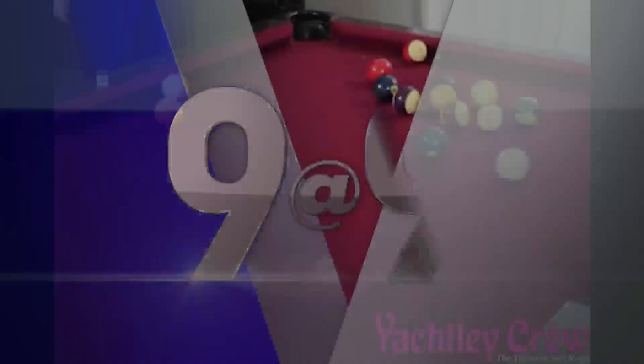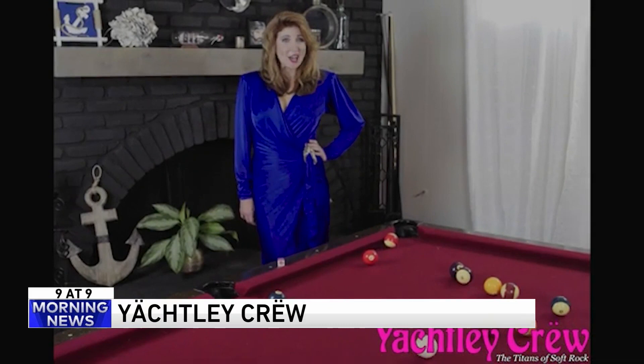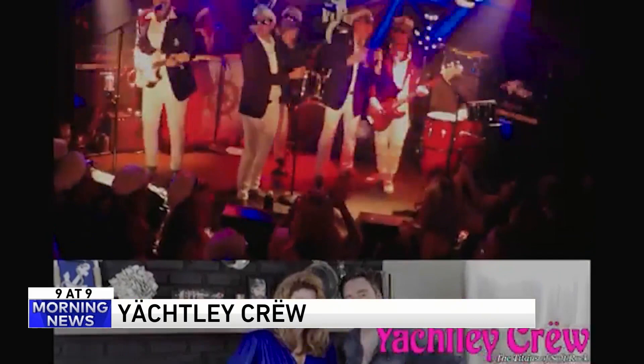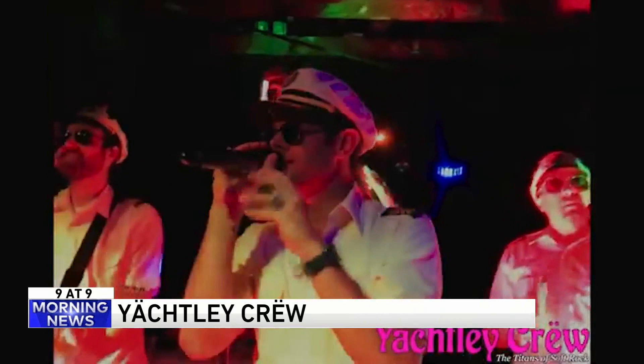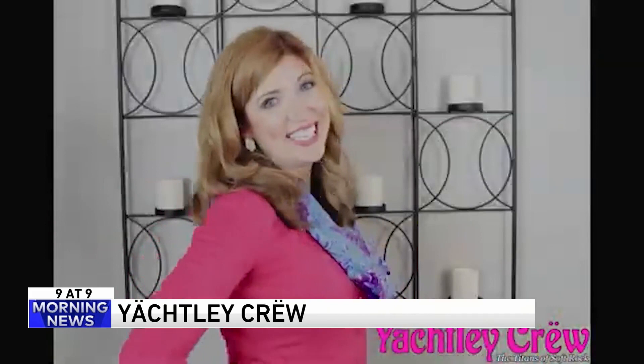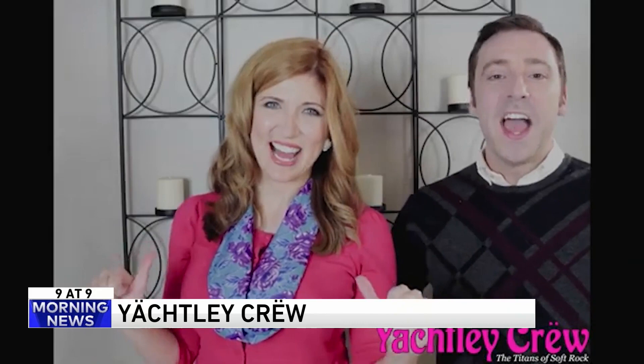Number one — check out this ad for Southern California yacht rock band Yachtly Crew. The 70s and 80s, back when the songs were as big as the hair. Yacht rock encompasses an ocean of music: Steely Dan, Christopher Cross, Toto, and Hall and Oates. Imagine hearing the greatest yacht rock songs of all time by the greatest yacht rock band of our time. You don't even have to own a yacht — or be an old white guy.